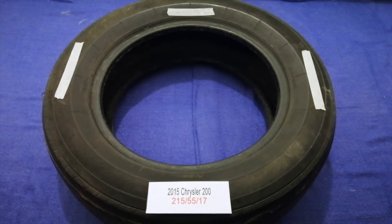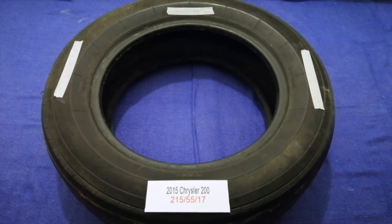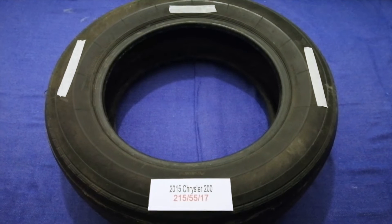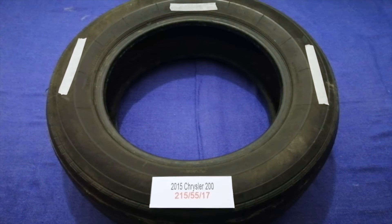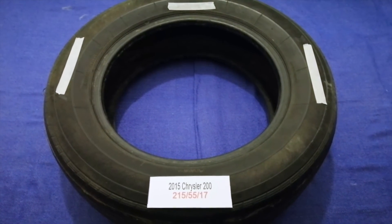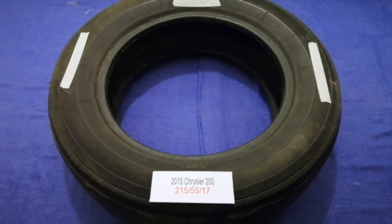Driving on bad tires is terrible for your car and a danger to you. Worn out, old, and damaged tires cause unnecessary wear and tear on your car. Replacing your tires regularly is very important in order to keep you safe on the road. So once again, the tire size for your 2015 Chrysler 200 is 215/55/17. If you know a cheaper place to buy tires for your car, make sure to leave a comment and let your viewers know. Don't forget to check the video description for the most recent price.